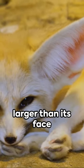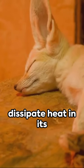Did you know the fennec fox has ears larger than its face and uses them to dissipate heat in its desert habitat?